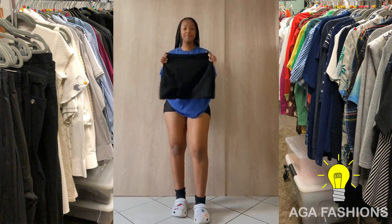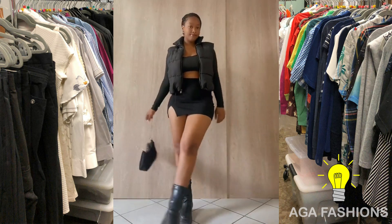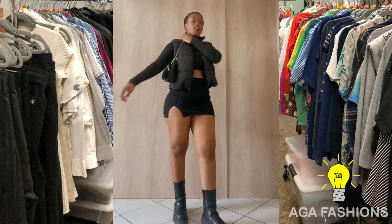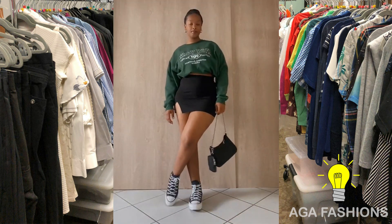a denim jacket, creating a trendy and eye-catching ensemble. For those who love black, sequined miniskirts are a showstopper, perfect for special occasions or a night out. Pair them with a simple black sleeveless top to let the skirt shimmer and shine.